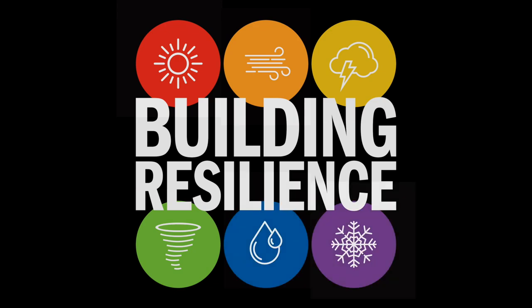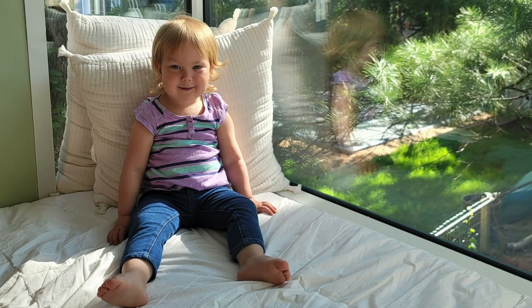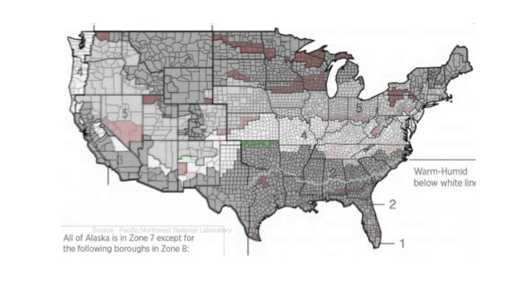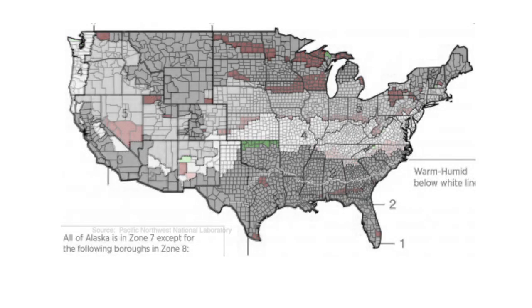Since season one, we've seen firsthand the importance of a healthy home. But also since season one, the climate zone maps have been updated. This means that some people now find themselves in a different climate zone than yesterday. Most of the jurisdictions moved to warmer zones, but some moved to colder ones. Minneapolis stayed in the same climate zone, but a few counties to the north moved into warmer zone six.